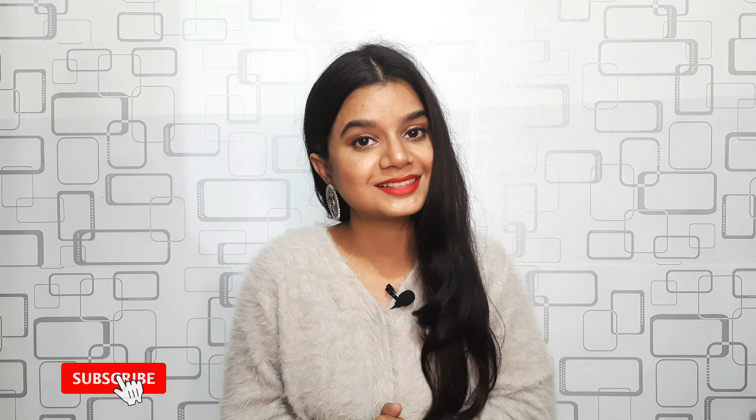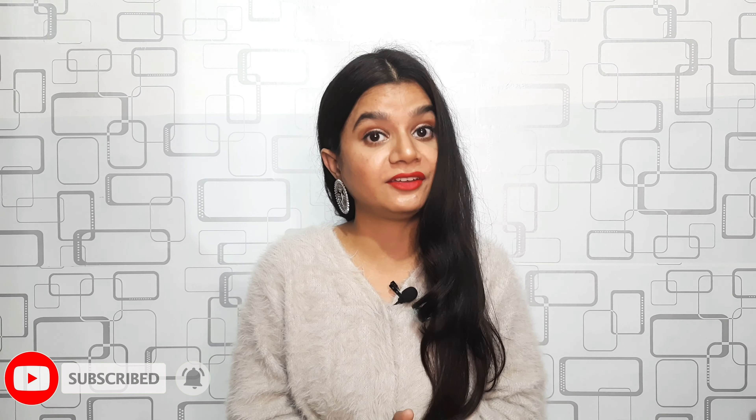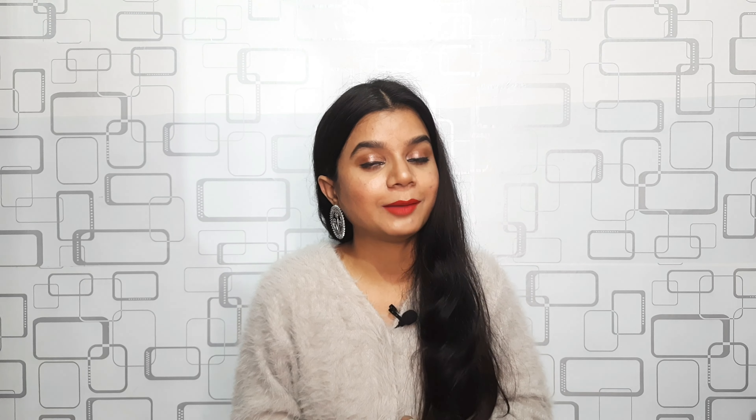Hello everyone, I hope you all are doing well and safe. If you're new to this channel, please consider subscribing and pressing the bell button so you'll be notified every time I put up a new video. Hi, my name is Sabah and I make videos related to fashion, lifestyle, and product reviews. Please be my virtual family by subscribing!